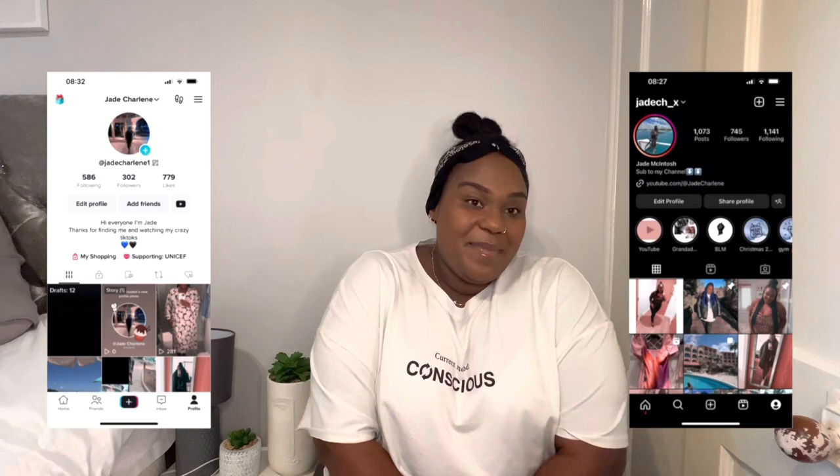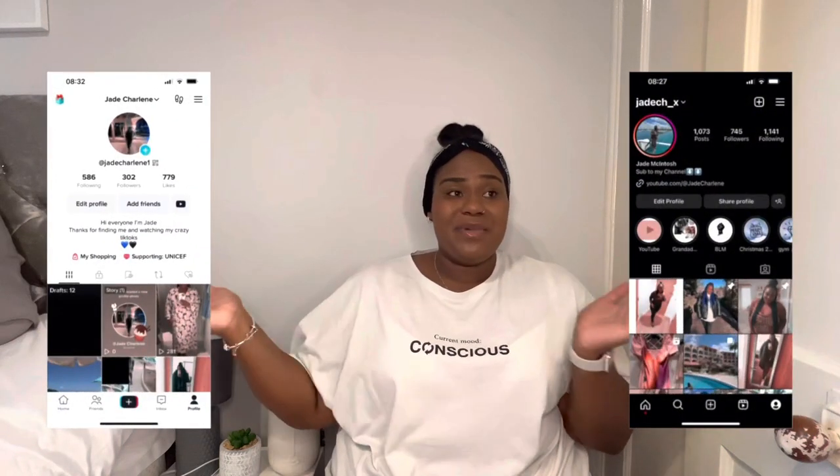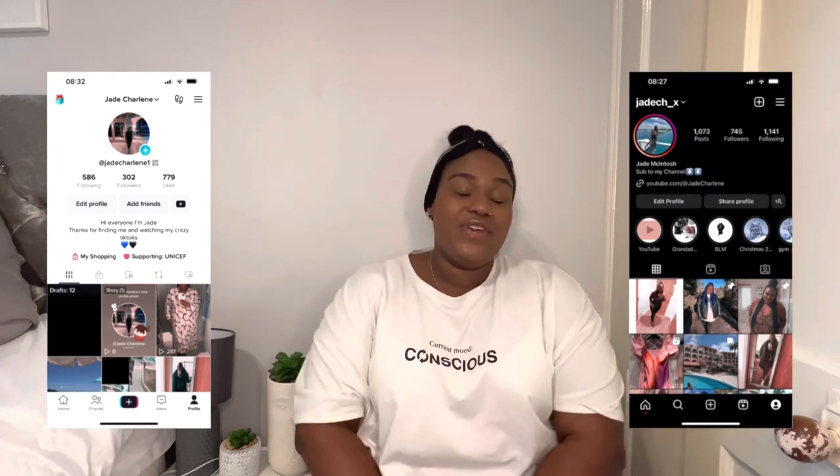Hey guys, welcome back to my YouTube channel! If you're new here, welcome! If you're a returning subscriber, thank you so much for returning. Before we start this video, please give it a like, subscribe down below, click the little notification bell so you're always notified when I post a new video. I'll put my Instagram and TikTok links here — follow me on TikTok because I post regularly on there.